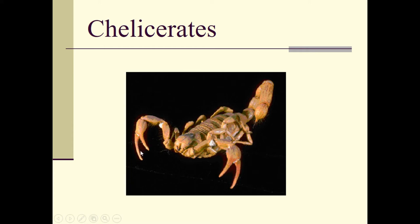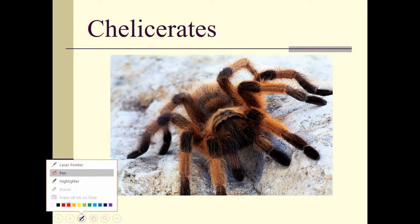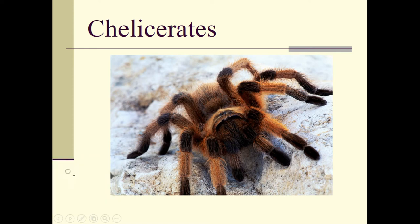Speaking of scorpions, you can see the appendages end in two points, being biramous. You can see the chelicerae right there, and of course the scorpion has its very well-known stinger. And of course everybody's favorite — the spiders. This is one of the species of tarantula, and you can see the chelicerae on the spider right here.